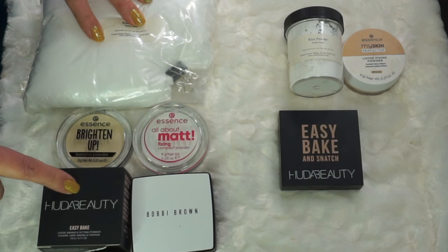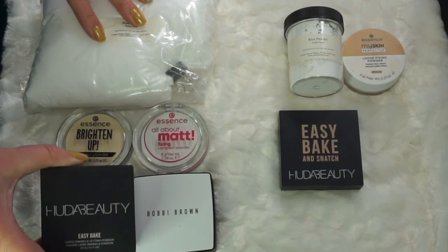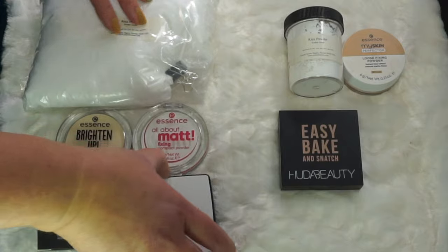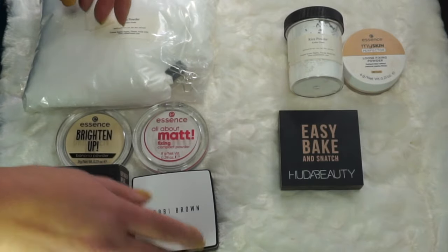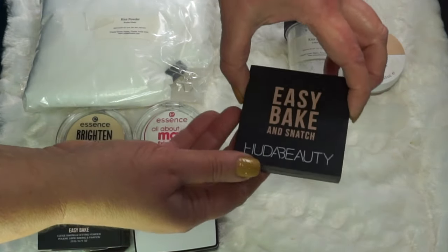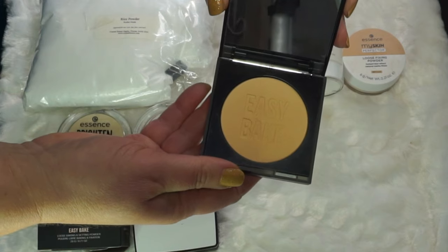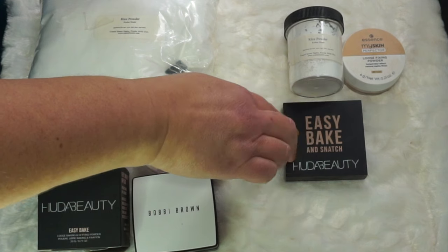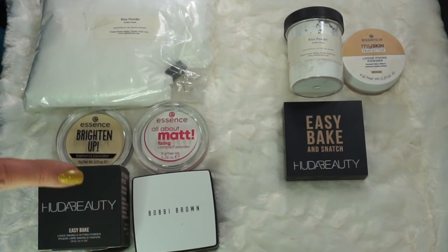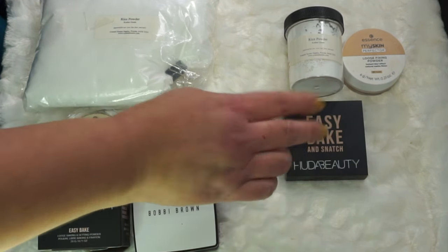I have two powder products from Essence I just got at the end of last year, one from Huda Beauty, and one from Bobbi Brown. The Bobbi Brown one is extremely warm for me but I can use it as a bronzer. The Huda Easy Bake and Snatch is also a little bit warm — not the perfect color for me, but I'll make it work, and if I have to franken it I will. I expect to finish at least one of these powders this year, probably the Huda one.